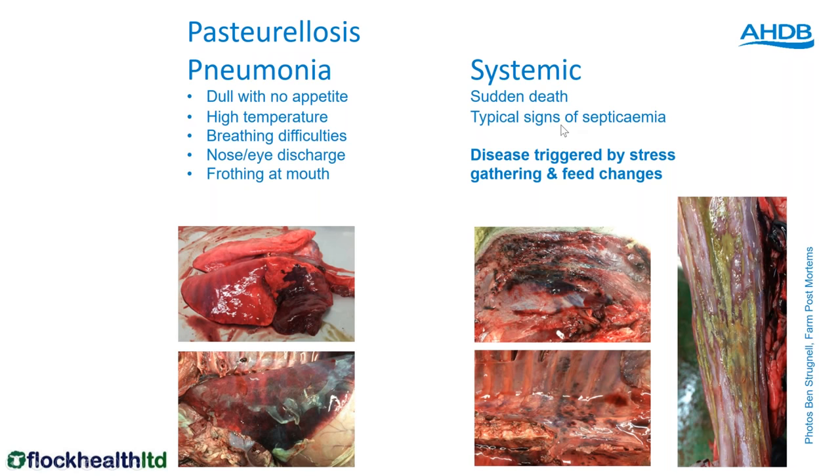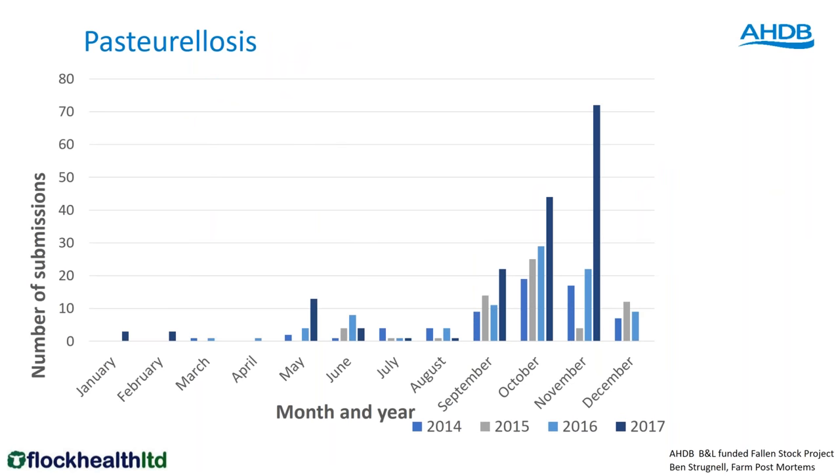Pasteurellosis classically presents as pneumonia in lambs or adult sheep — you'll see a dull animal, high temperature, breathing difficulties, frothing at the mouth. There's also another form of pasteurella which causes sudden death — ulcers in the oesophagus visible at post mortem. Pasteurella is triggered by stress: gathering animals or a sudden feed change. Looking at diagnoses of pasteurellosis over the years, we get a small spike in May–June but almost every year the major peak is September–October–November. Last year there were significant pasteurella problems particularly on store lamb enterprises.